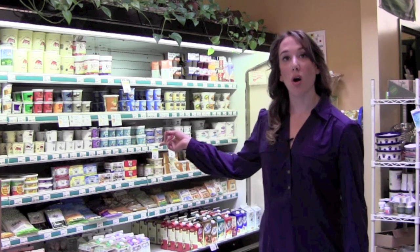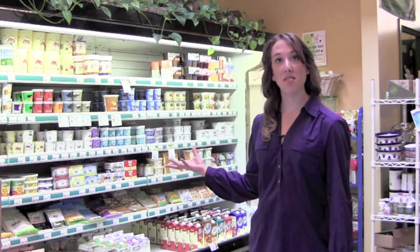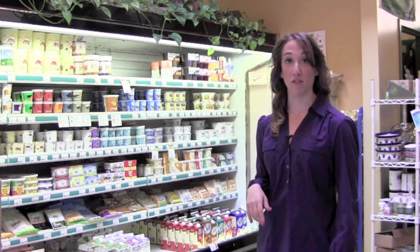Make sure you're shopping the outside aisles where all of the fresh ingredients are, where all the dairy products are, the eggs. This is where you want to start whenever you're grocery shopping. Don't go into the aisles until you've done the whole perimeter of the store first.